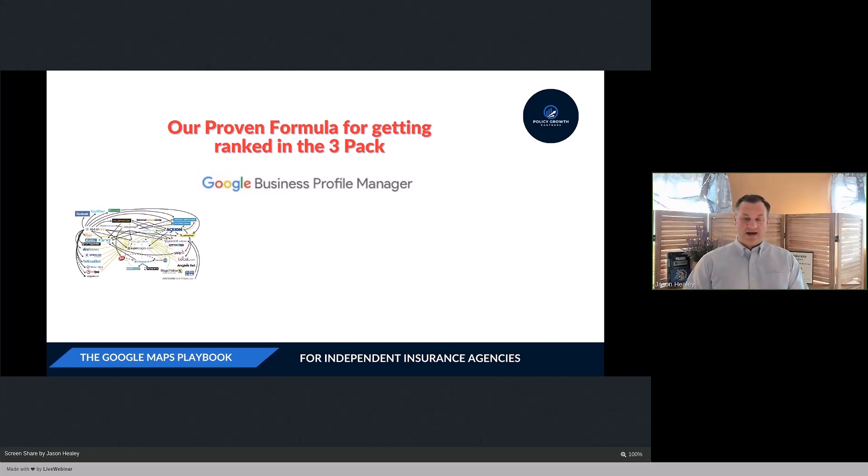Next, we need lots of mentions or references to our business's name, address, and phone number. These mentions can come in the form of links and citations. Citations mean that your company's name, address, and phone number are mentioned in many different places throughout the internet.